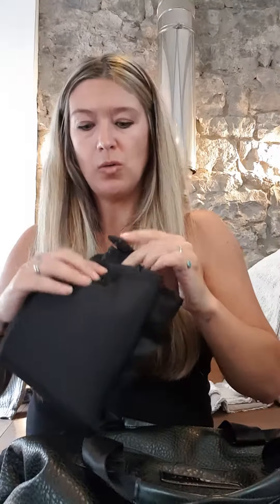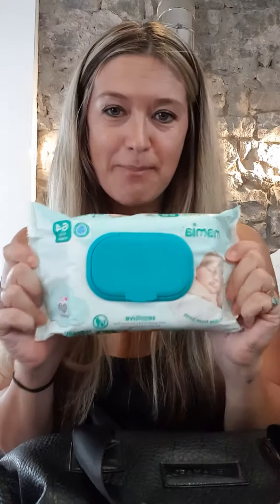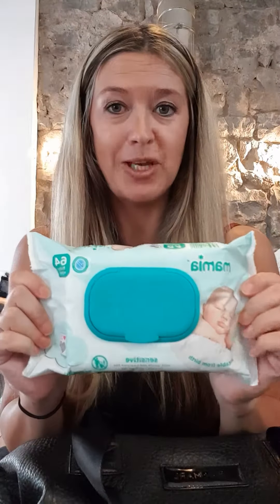Also inside, I carry — wait for it — the Aldi Mamia baby wipes. I just think they're absolutely amazing; these are the sensitive ones, such good wipes. I've used them pretty much since my daughter was born and never looked back. We've hardly had any nappy rash or anything like that. They come with a really easy open top which stays open, which is obviously handy when you're in the middle of a messy situation.